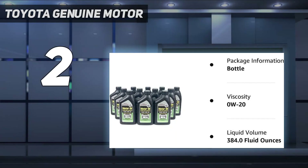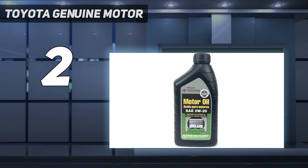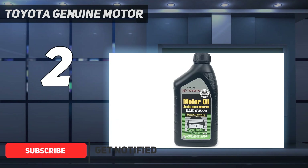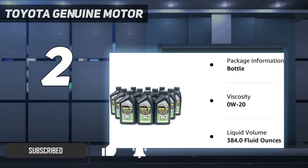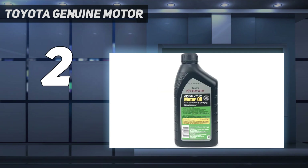Number 2 on my list: Toyota Genuine Motor. Toyota Genuine Motor Oil 0W20 is a top-of-the-line synthetic oil that has been designed to provide excellent protection against heat and oxidation as well as sludge buildup. It also resists viscosity breakdown, which can increase engine wear over time. This formula provides superior protection for your vehicle's critical components without reducing its fuel economy or power output over time.